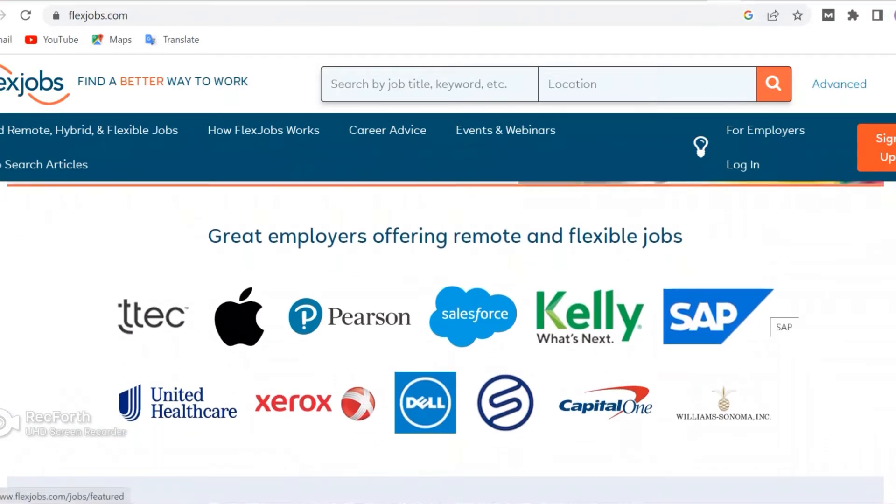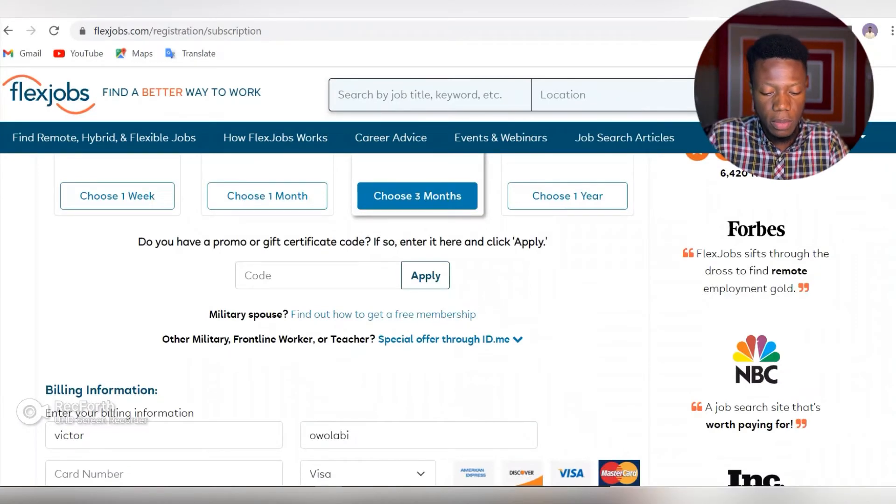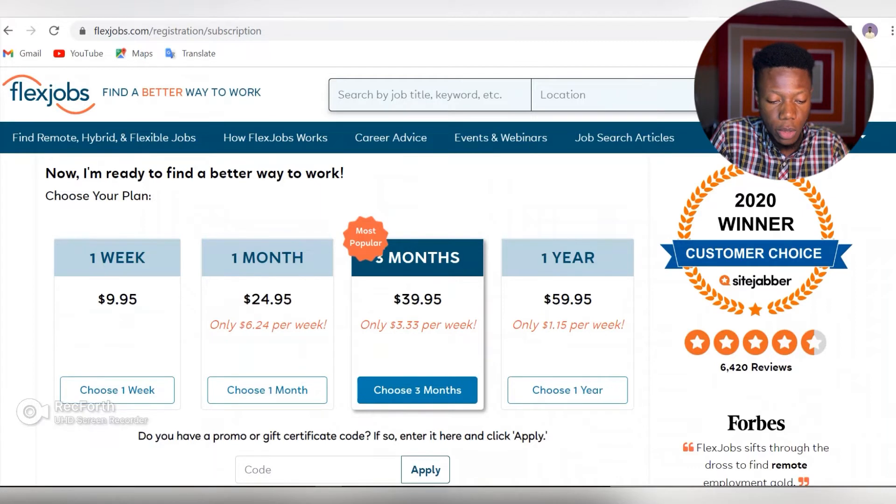So this is me after signing up. Immediately after you sign up, this is the page it brings you to — and as you can see, after signing up you have to pay. This is one of the major reasons why I said I'll be doing videos listing the jobs out for those that don't want to pay but still want to get this information. The packages aren't too cheap for some parts of the world, but the value they offer is quite high.